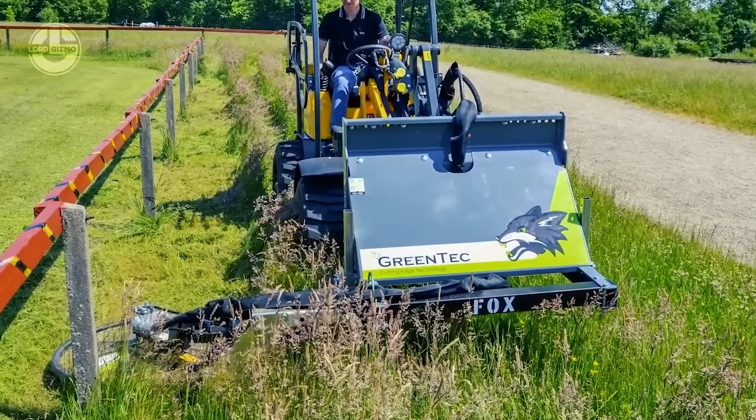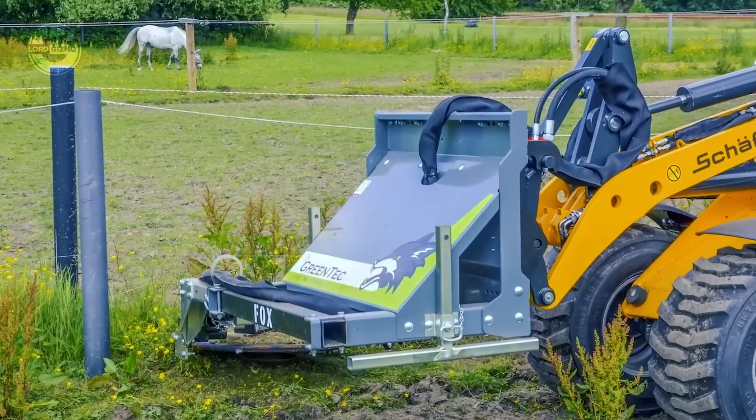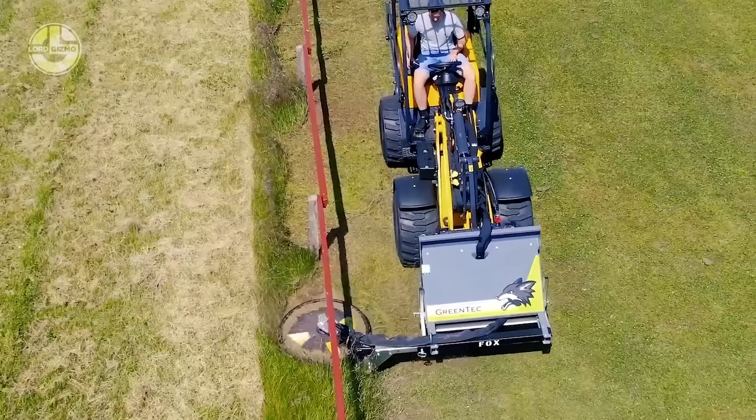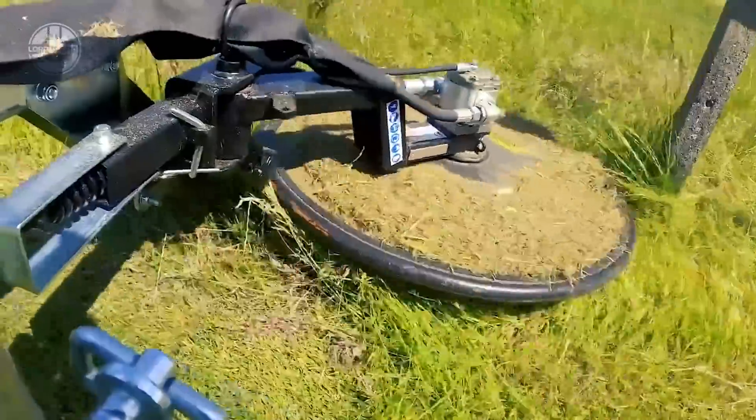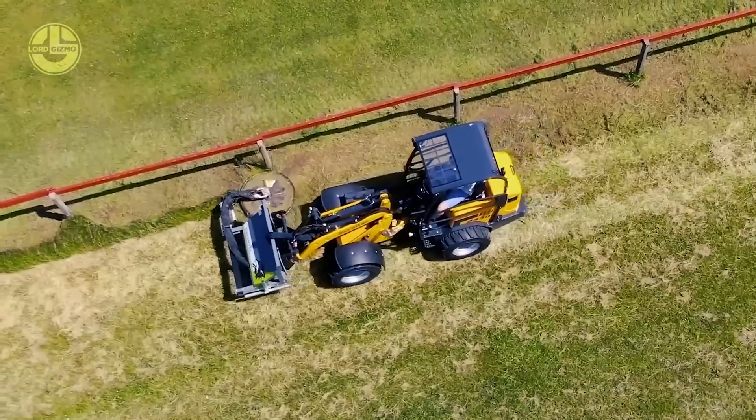Due to its maneuverability and lightness, this mower is simple to transport and use. The mower also comes with various features to promote operator comfort, like ergonomic grips and adjustable handlebars.